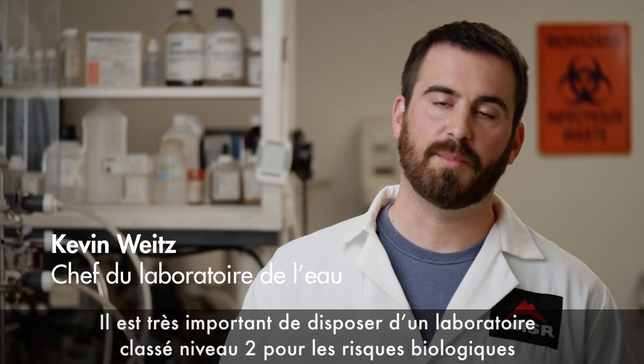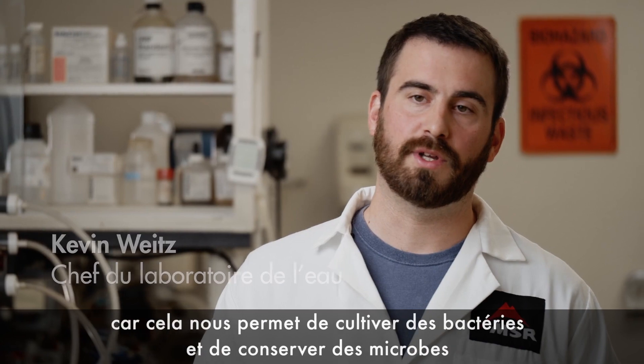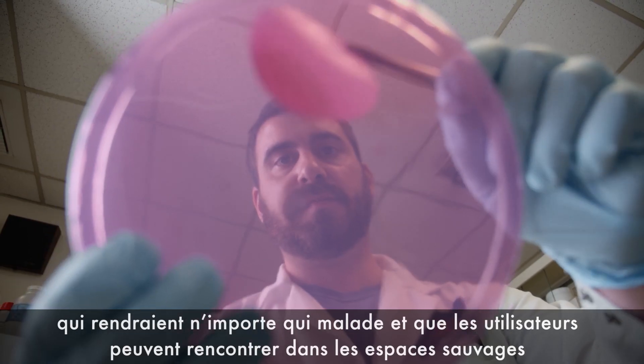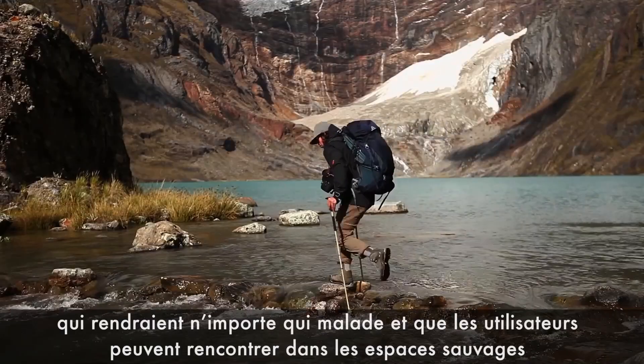It is very important to have a biohazard level 2 lab because we can grow bacteria and keep microbes that would make you very sick that users could encounter in the backcountry.